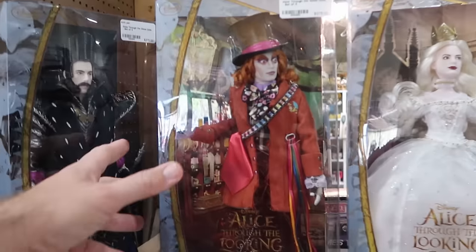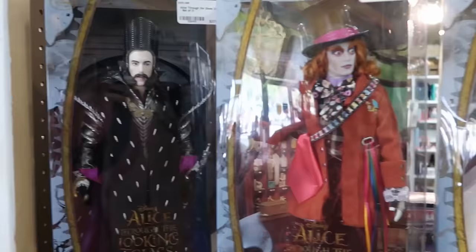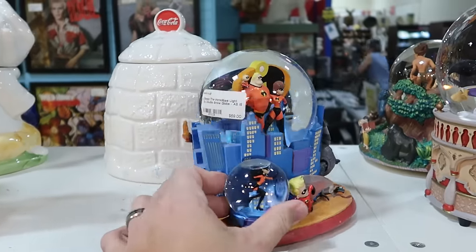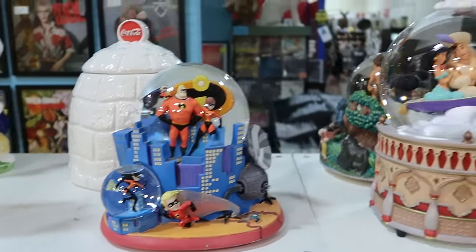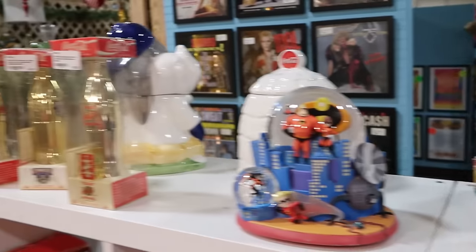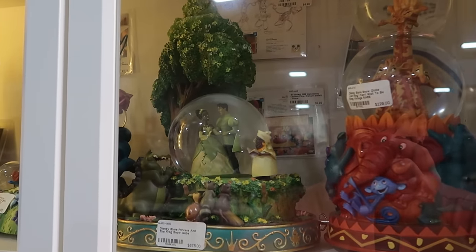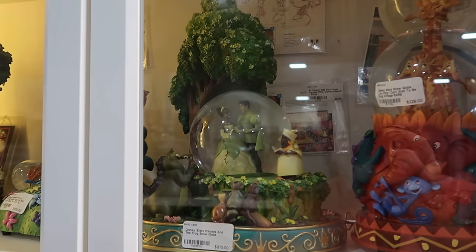Look at this from the Alice in Wonderland franchise — some really nice ones, $375. These are definitely very, very highly collectible. Let's check out the snow globes they have at this booth — a great selection. They have a light-up Incredibles one with all the characters. One of my favorites is from Aladdin — the attention to detail on the base is really nice, with Jasmine and Aladdin on the magic carpet and the genie's lamp on top. On the back wall, there's a Disney Store Princess and the Frog snow globe for $875 — definitely a very rare piece.